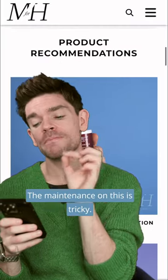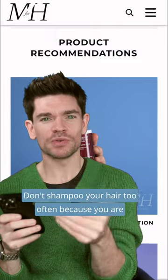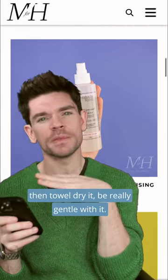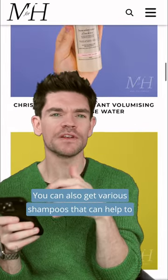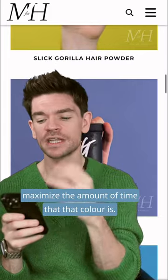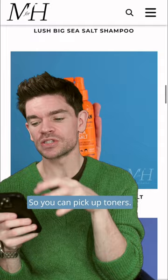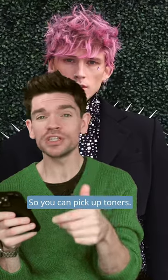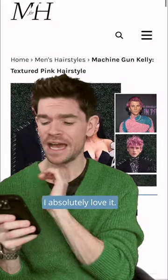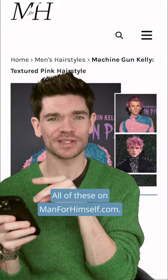The maintenance on this is tricky. Don't shampoo your hair too often because you are going to start to pull that color out. You can wash it just with water and then towel dry it — be really gentle with it. You can also get various shampoos that can help to maximize the amount of time that color lasts. Colors like those baby pinks and baby blues will fade, so you can pick up toners or semi-permanent colors that you can do yourself at home. So incredible — I absolutely love it. All of these are on manforhimself.com.